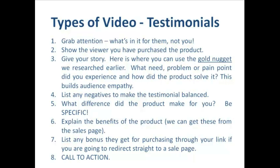Let's look at the type of script we can use for testimonial videos. As always, number one is to grab attention — even though it's a testimonial about success you've had with a product, make sure at the start we make it clear what's in it for the viewer. Number two, if we can, show the viewer that we've purchased the product. Number three, move into our story — what need, problem or pain point did you experience and how did the product solve it? This helps build audience empathy: they're going to realize that you've suffered like they're suffering, you found a solution, it worked, and now life has gotten easier — whatever you have, they're going to want to have.